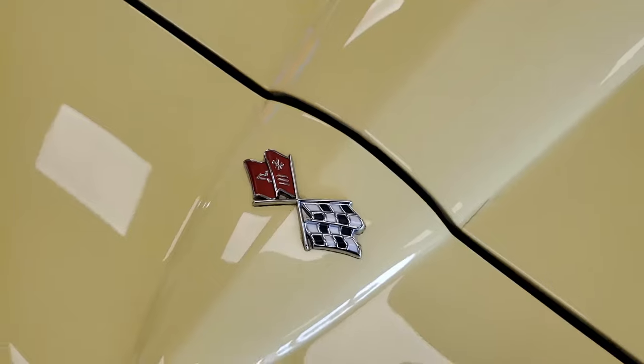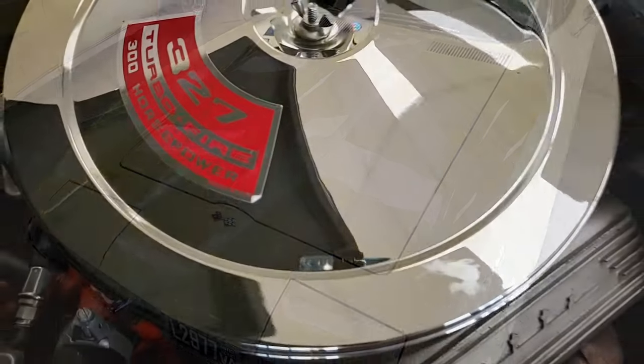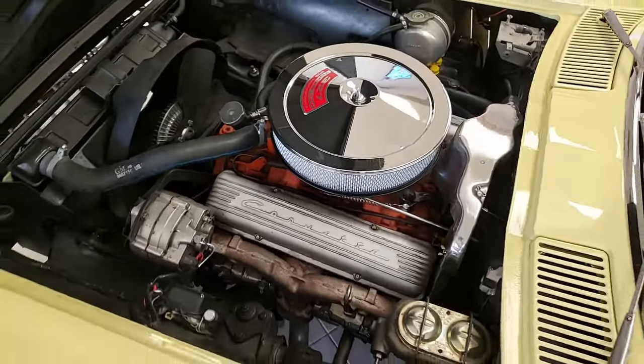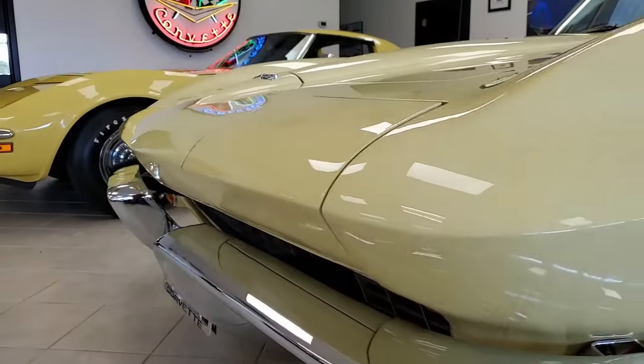This car is absolutely beautiful. Code correct sunfire yellow on the exterior, code correct black interior upgraded to leather seating surfaces. It has a black convertible top, and under the hood a numbers matching 300 horsepower 327 cubic inch engine with four-speed manual transmission.